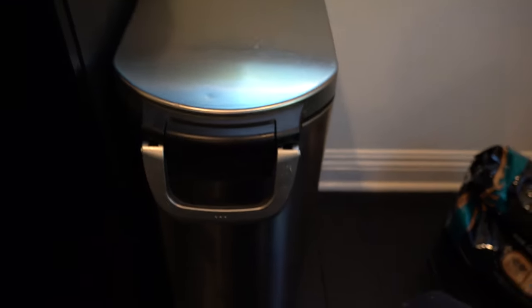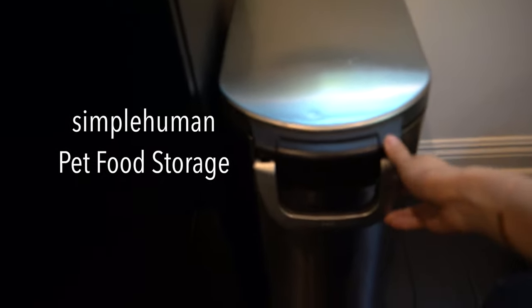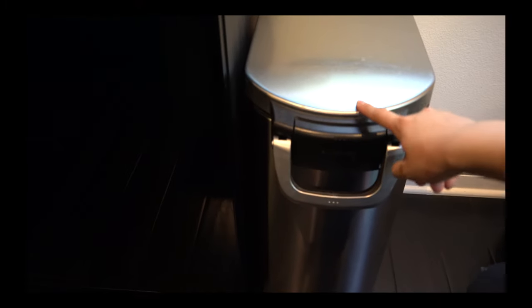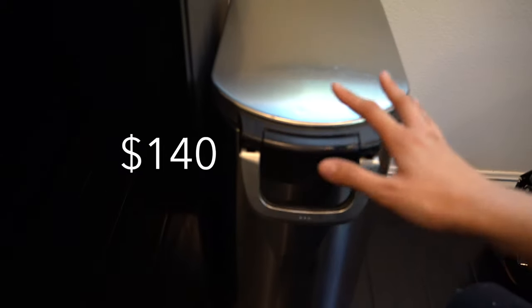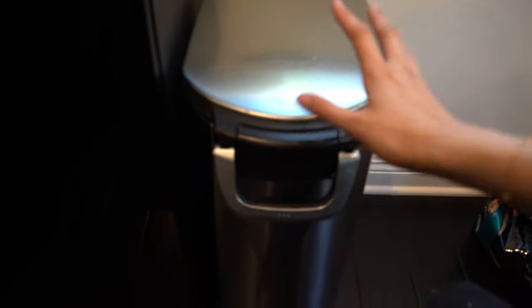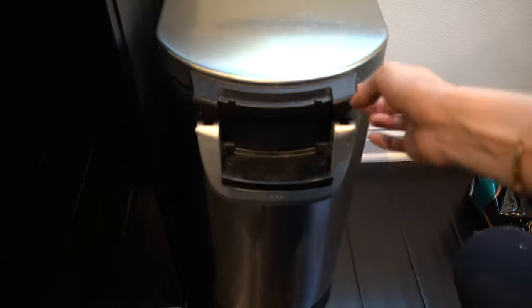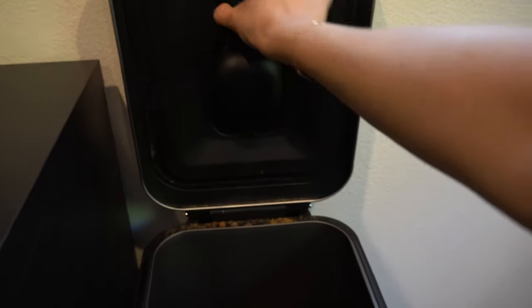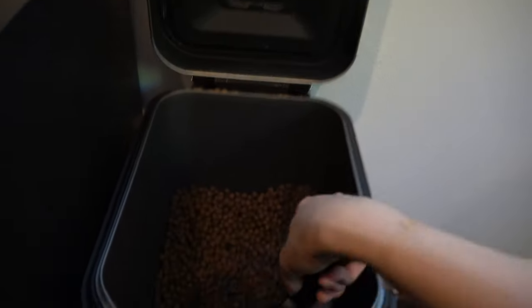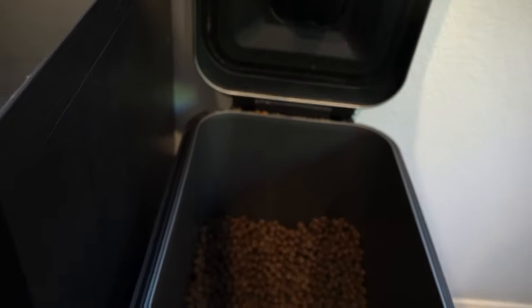Last but not least: this dog food container from SimpleHuman. Everyone always asks me where I got this. I got it on Amazon for around $140, which sounds like a lot but it's honestly worth it. This is what it looks like on the outside — you open it and inside is all the kibble. It also comes with a dog food scoop, which is very nice. It keeps the food fresh and doesn't smell.